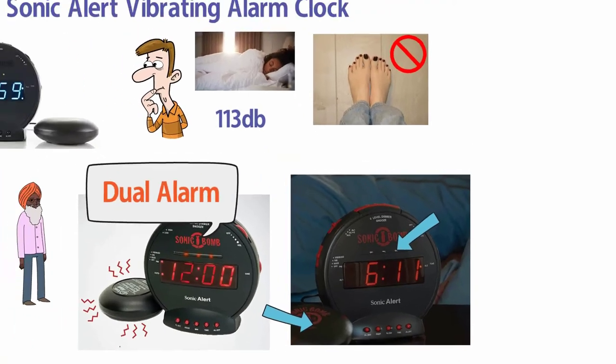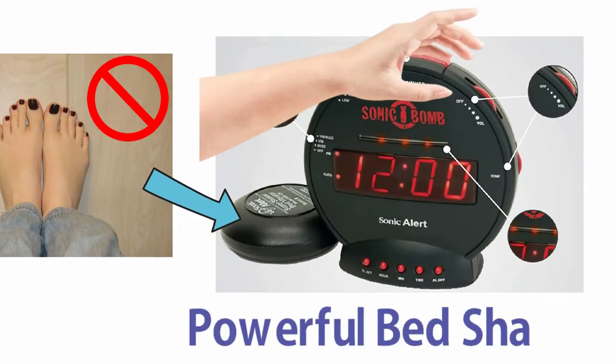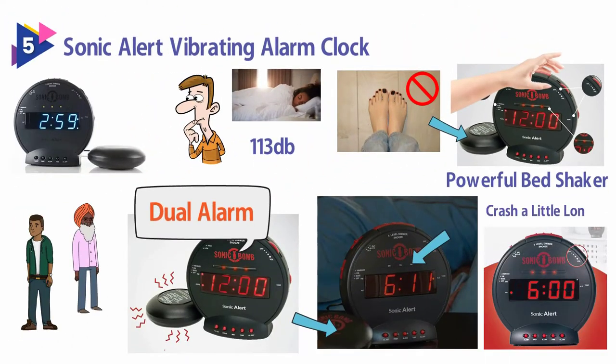However, if the roommate needs a little more shut eye, switch off the sound and wake to the powerful bed shaker, and let the roomies crash a little longer.